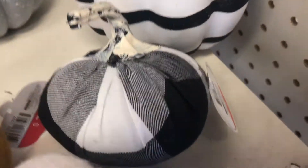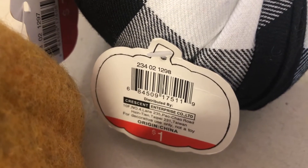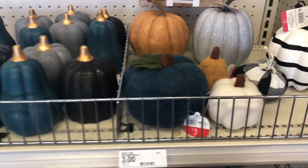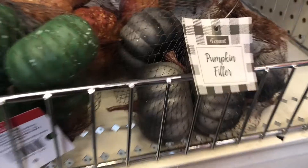Here is a buffalo check pumpkin done in black and white — it's a dollar, DPCI is 234021298. As you can see, these have gone really quickly at my store. There are not many pumpkins left — or maybe they're still putting stuff out.